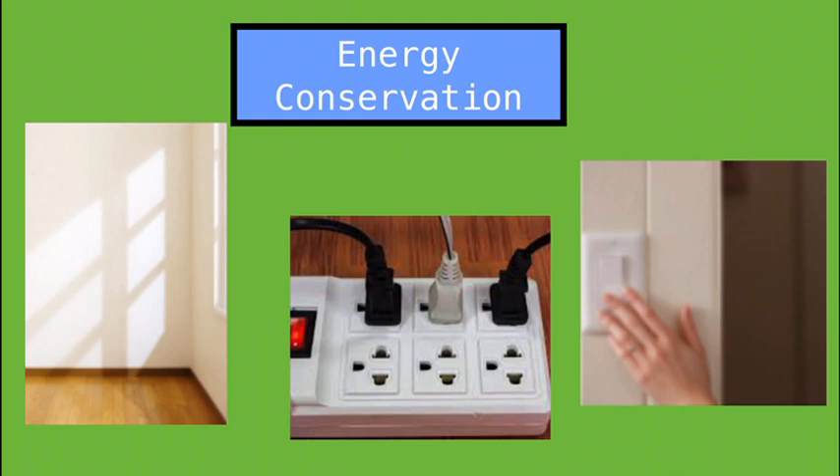Energy conservation is very important because while you can save energy, you can also save money. One of the most important things you should do is unplug all your devices when you're not home or when they're not in use. It's also very important to turn off your lights when you leave, or even better, open a window and use natural light that comes from the sun.